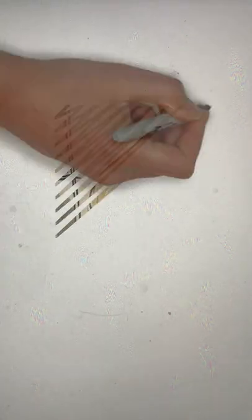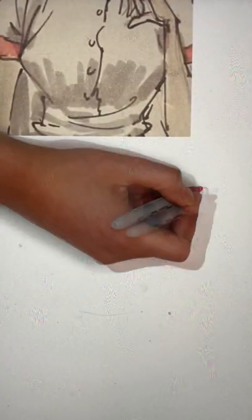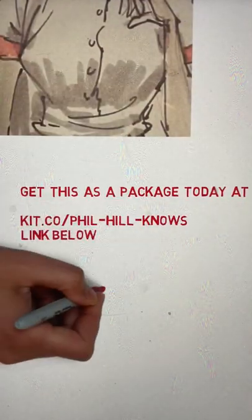If you like this package, please click the link below to order from our affiliate KITCO or from our affiliate program with Amazon.